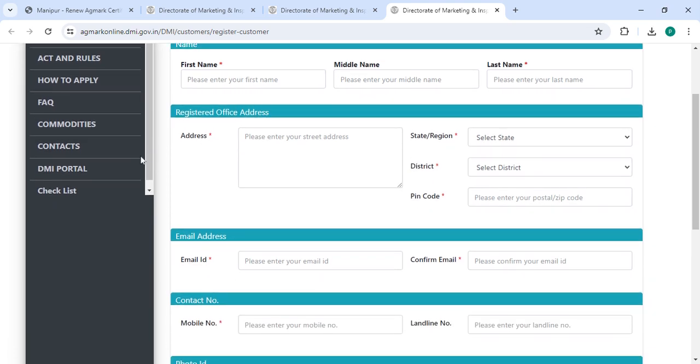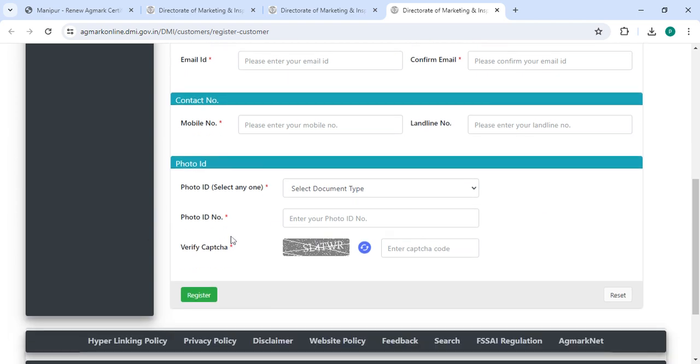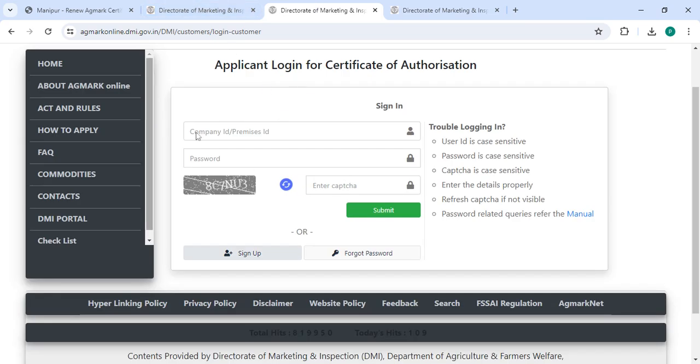You have to enter your first name, middle name, last name, and then enter your address. Select state, district, pin code, email ID, confirm email, mobile number, landline number, photo ID, photo ID number, along with the captcha code, and then click on the register button.